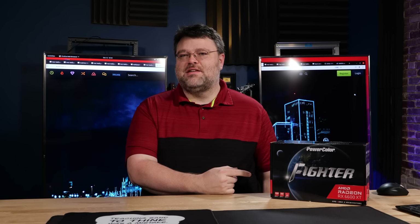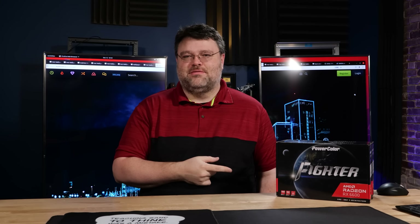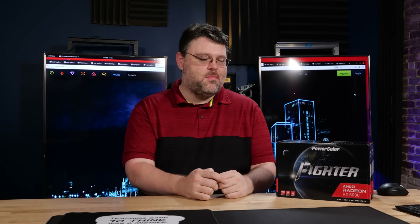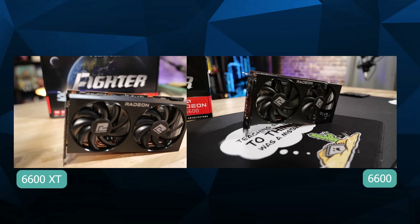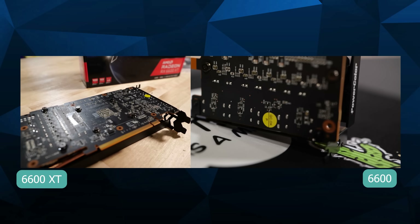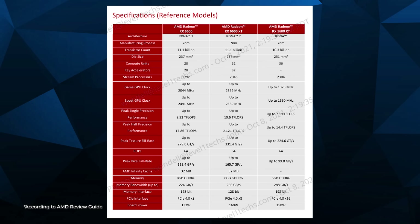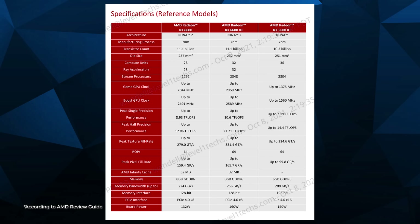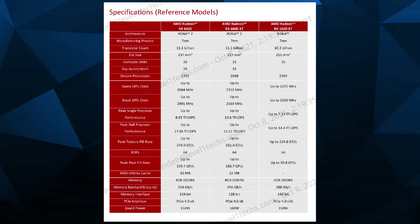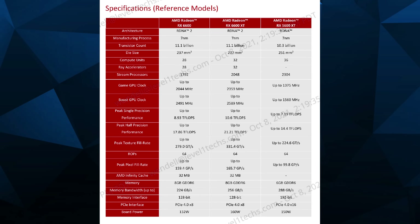It's not the 6600 XT, it's the 6600. They're not the same — I'll get angry letters about them being the same. The specifications on paper are actually a little bit different: a little bit less compute units, a little bit less speed, a little bit less clocks. But subjectively, the performance you're going to experience as a gamer in most situations is so close that the 6600 is probably going to be the better buy versus the 6600 XT.